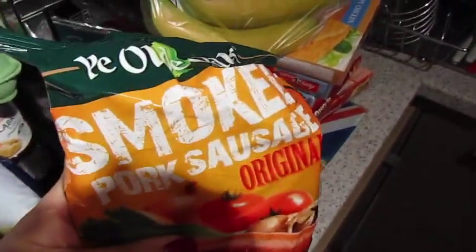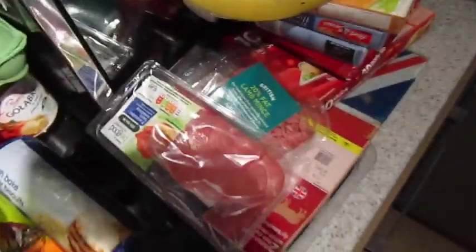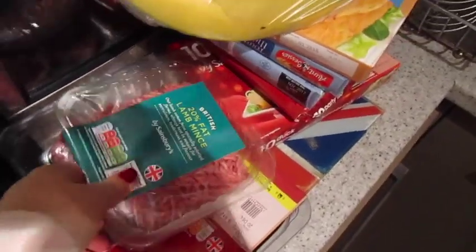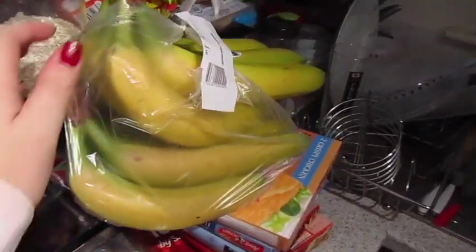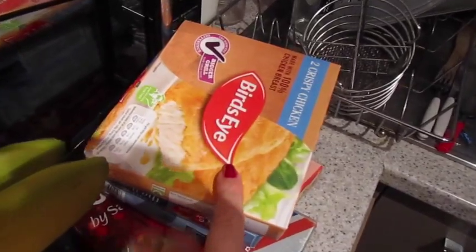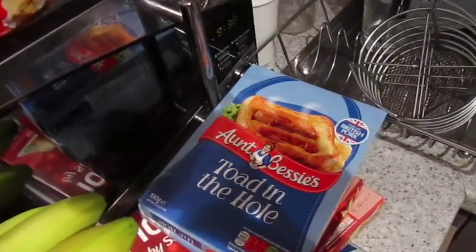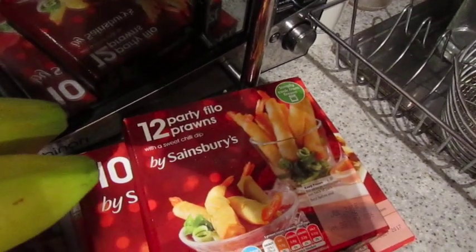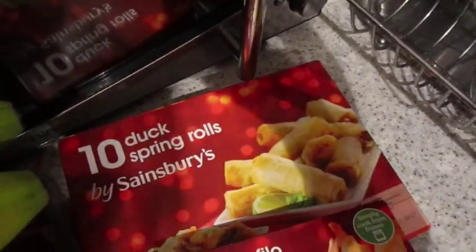Mushrooms. Smoked sausage — that will go with a pasta dish. We've got some bacon medallions, unsmoked. Some 20% fat lamb mince. Some steak. All the bananas in the world — they're very yellow, which is not ideal, but we'll just put them in the freezer for smoothies so they won't be wasted. We've got some breaded chicken — this is all frozen. We've got some toad in the hole — two of. And then some party nibbles: some prawns in filo pastry and some duck spring rolls.